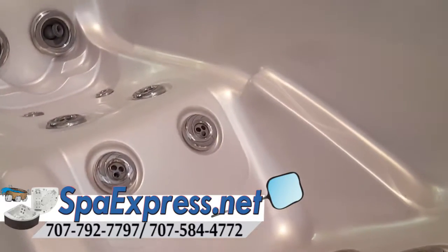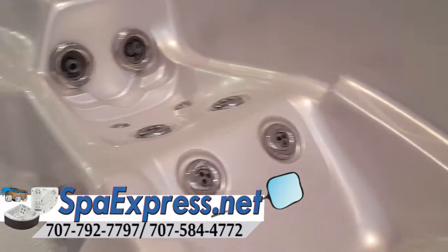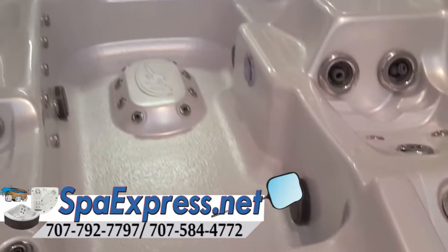They also come with a rowing machine. If you want to practice, you can row with a rowing attachment and you can sit here and actually exercise in this spa.